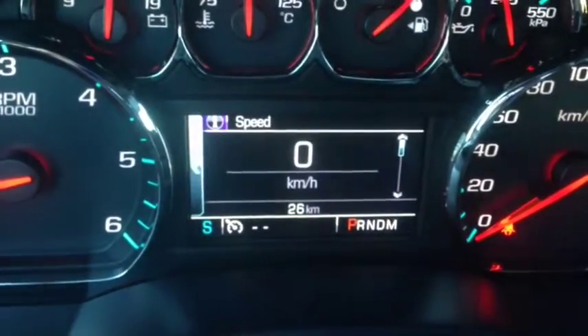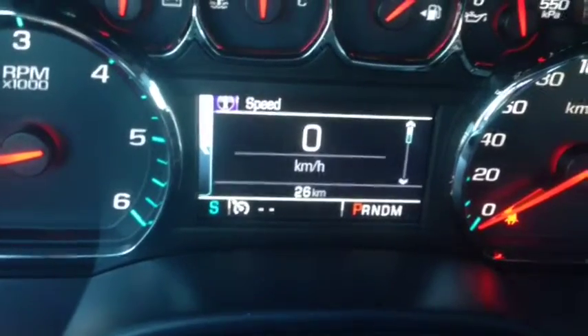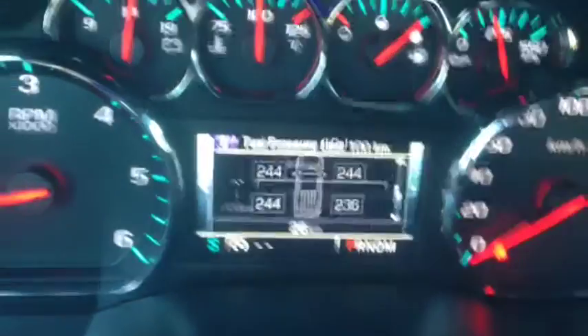These arrows right here actually control your menu. You can go through your info, audio, settings, phone — all sorts of stuff right at the tips of your fingers — as well as your trip fuel range, oil life, and tire pressure.